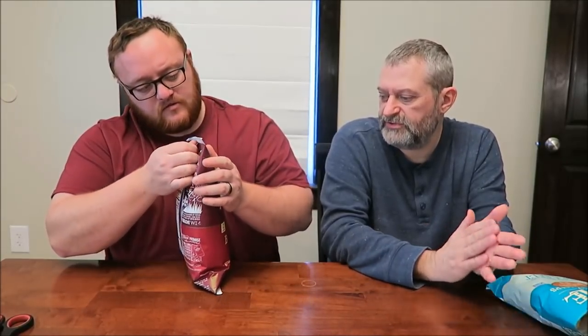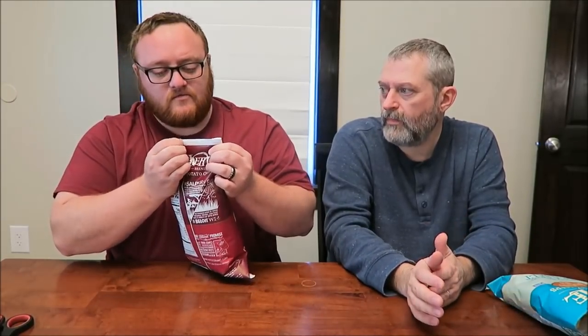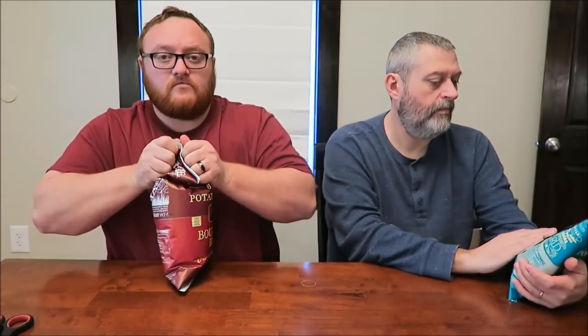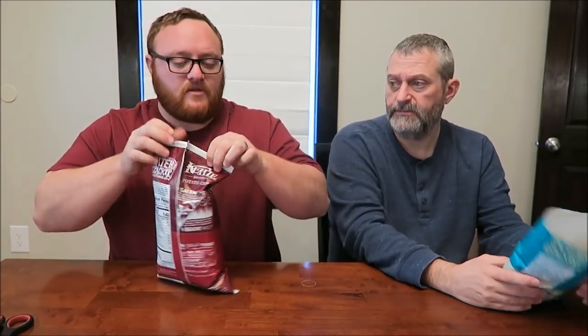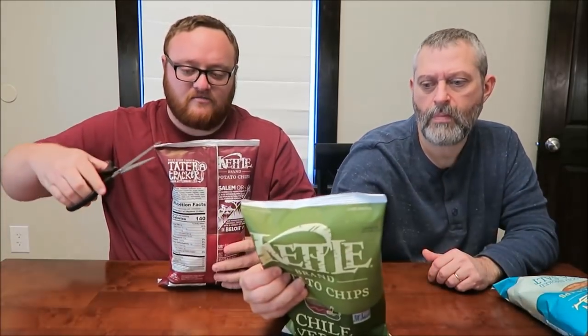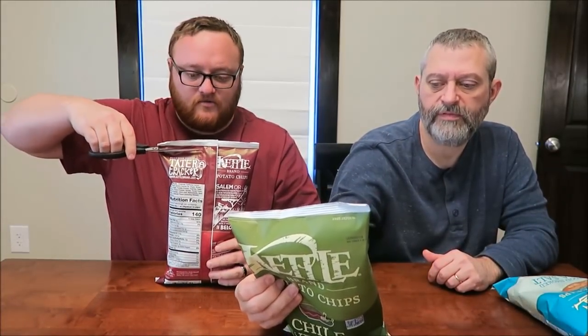Are these the ones you were looking forward to? Yeah. How many calories are these? 140 for 13 chips — that's the same, exactly the same. They're all 140 for 13 chips.